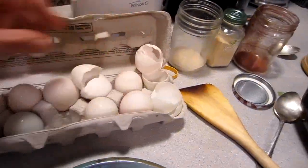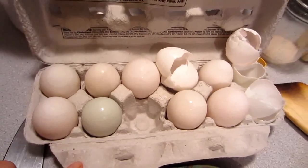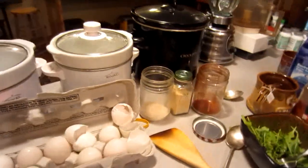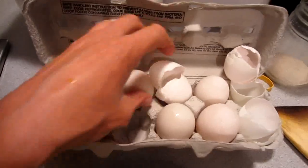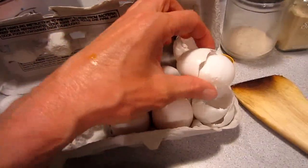Hey everybody, this is Brett and today I'm going to show you the best eggs that I have ever eaten. These are duck eggs and they're definitely range free. I ate a couple already and I fed some to Chakra — it was good. This one was huge, that was a big egg.